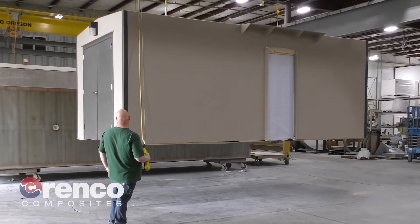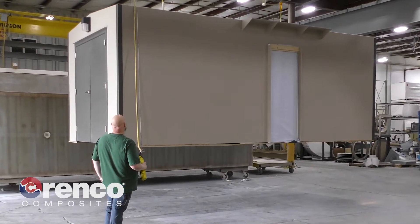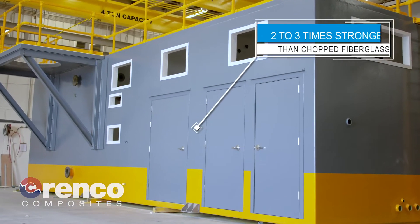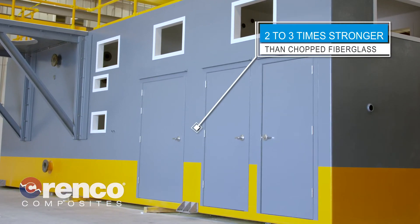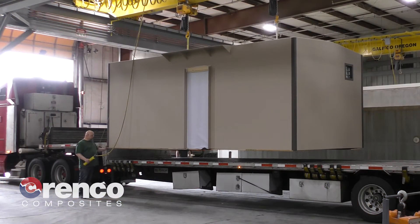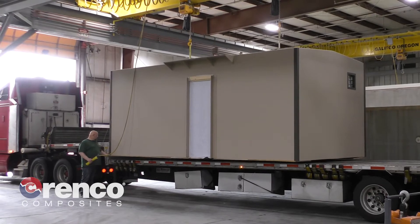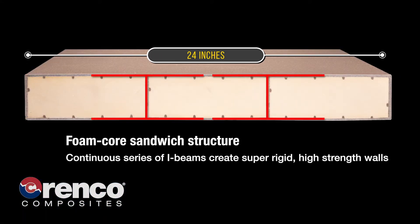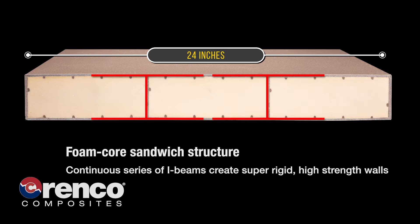DuraFiber buildings are lightweight and highly insulated, yet extremely strong. The vacuum-infused high-strength fiberglass fabrics used in DuraFiber buildings are 2 to 3 times stronger than typical chopped fiberglass. In addition to superior strength, vacuum-infused buildings are very rigid due to the unique structural sandwich core design that also provides integral insulation.